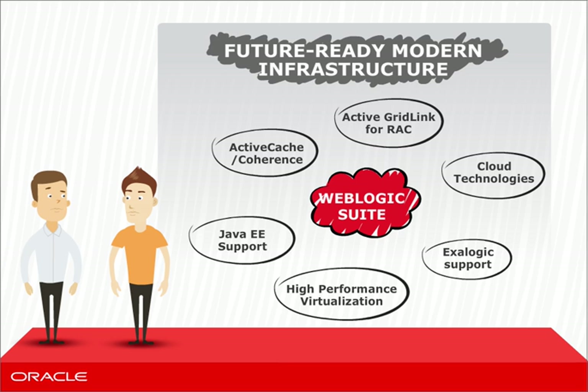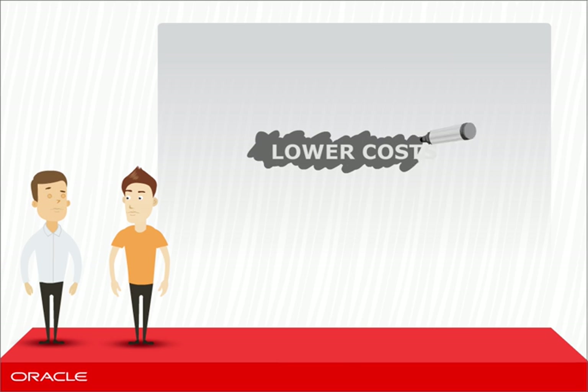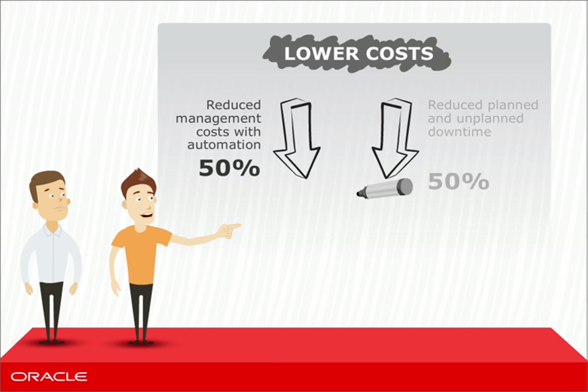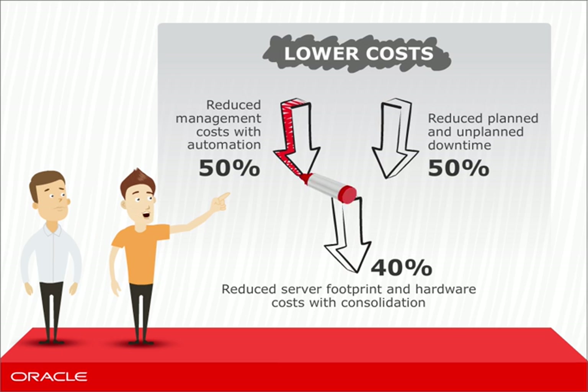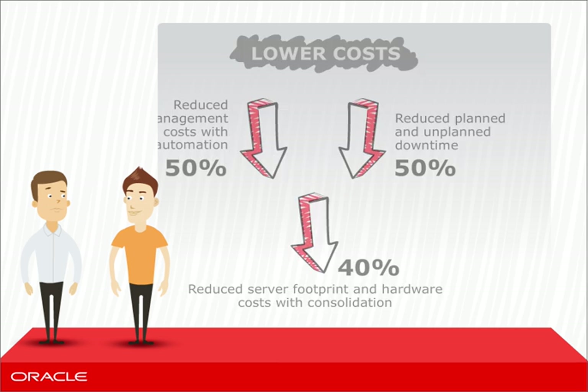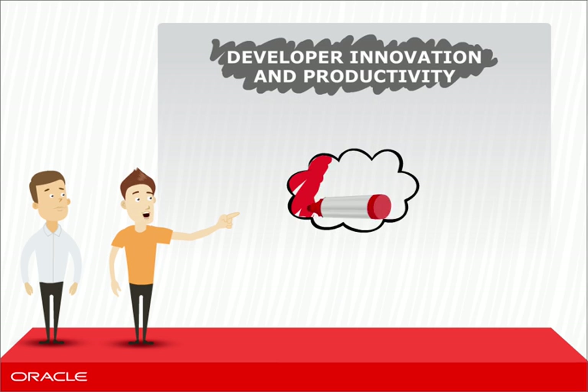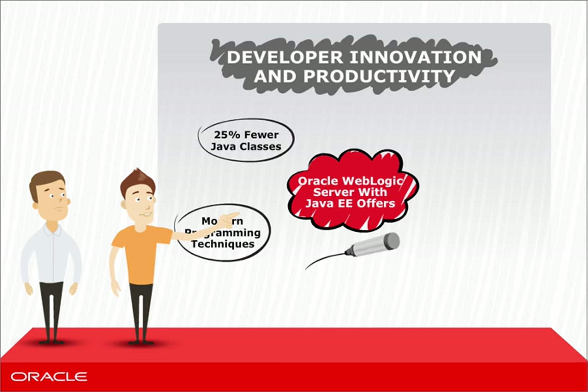Great capabilities. But are my costs going to go up? No, they won't. In fact, because of reduced server footprint and reduced management, costs will go down. And you will see greater uptime and reliability. You can really improve efficiency for your developers with the latest Java standards, write less glue code, and more business logic.